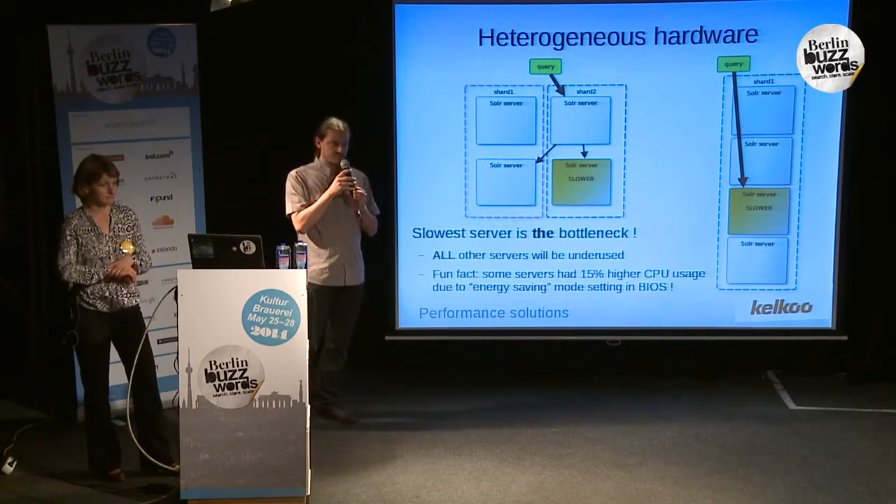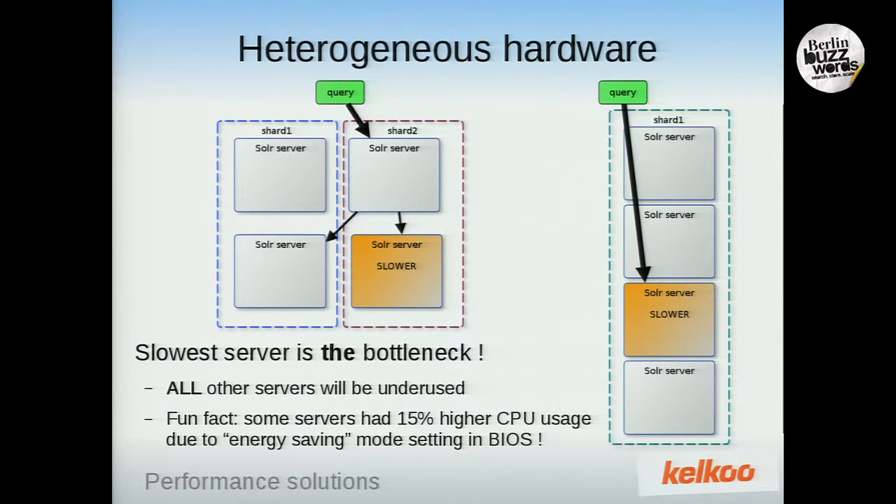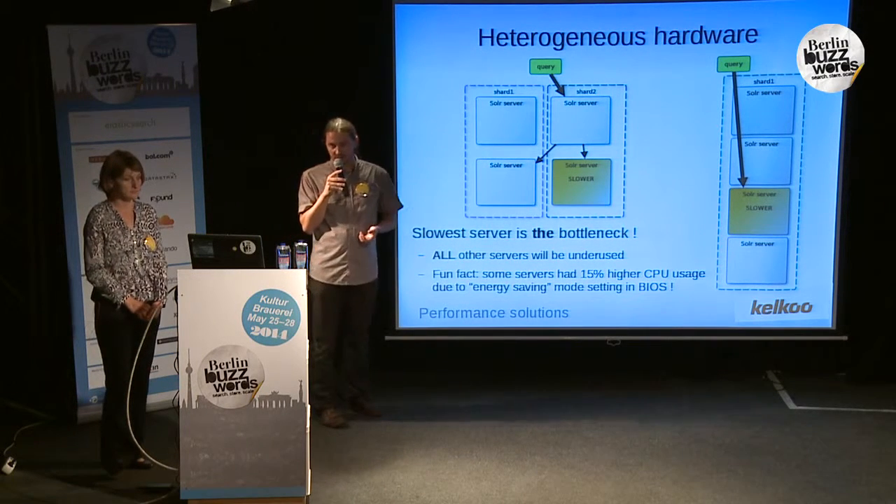During benchmarks, we had another surprise: we expected homogeneous hardware and configuration, but sometimes we saw some servers more loaded than others. With a Solr cluster, especially with replication, the load is really identical and perfectly distributed among all servers. That means if any server is a bit slower, it becomes a bottleneck very quickly. That's how we discovered that some servers had an energy-saving option in the BIOS, so the CPU was not fully used. We were able to fix that.